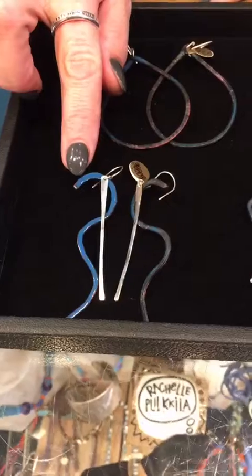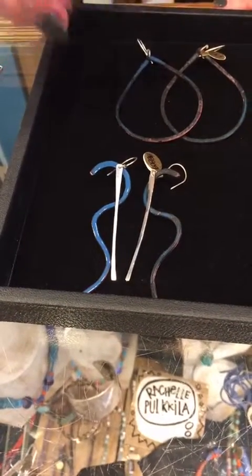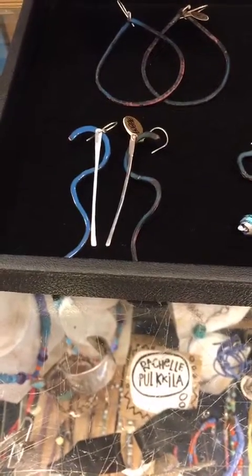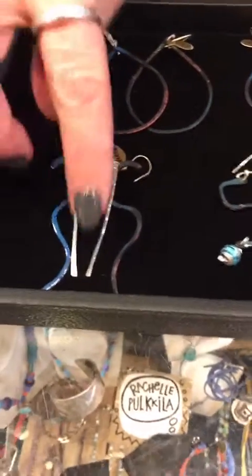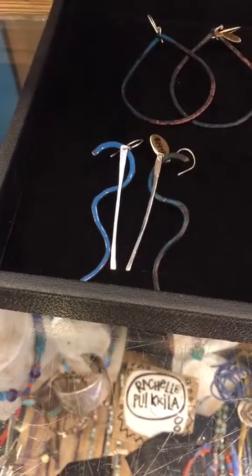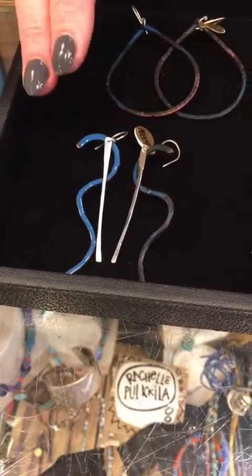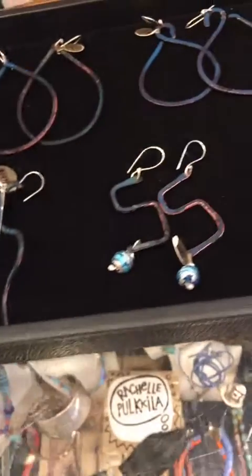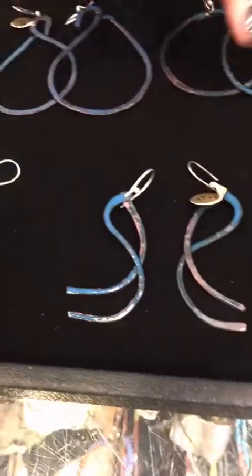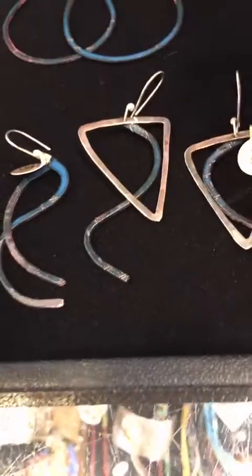Just so you guys know what enamel actually is: enamel is glass. It is powderized glass that is applied to the metal and then kiln fired. She actually puts the piece in a kiln at 1,450 degrees. It's fired for a length of time, and then as it slowly cools, it permanently bonds itself to the metal. And that is what enameling is.